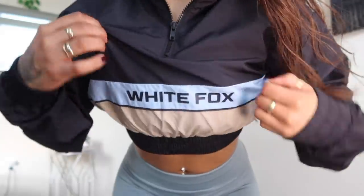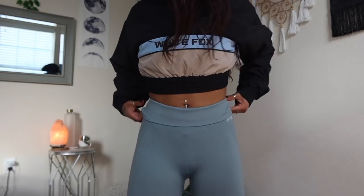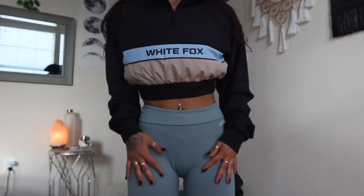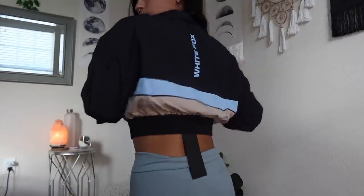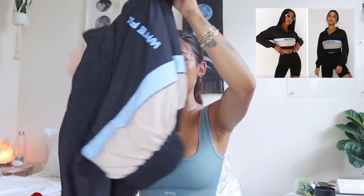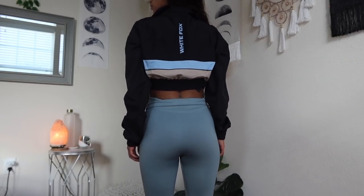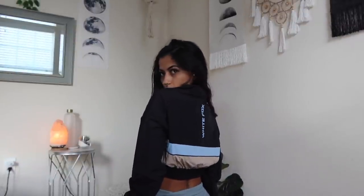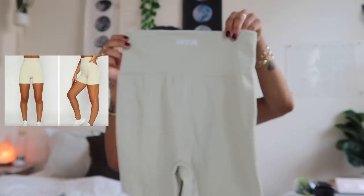To match the leggings and sports bra, I also got this cropped windbreaker called On Repeat. It goes with both of my fitness fits. The color is kind of a beige and blue mix — this is the cutest jacket I've ever got. It says White Fox in the back and has a zipper turtleneck. I've never owned such a cute windbreaker that's cropped or has a zip-up turtleneck. I love the colors — I'm going into a more neutral wardrobe, and White Fox's colors match my vibe.